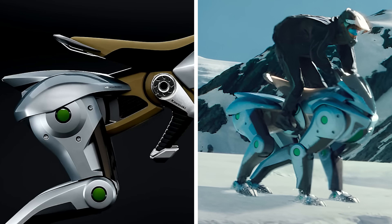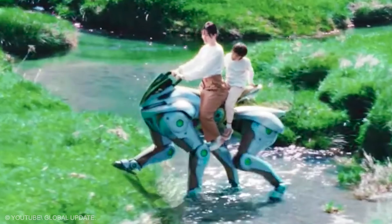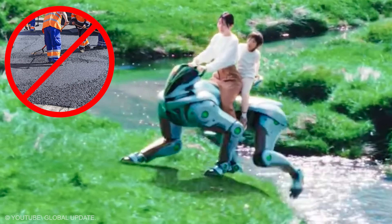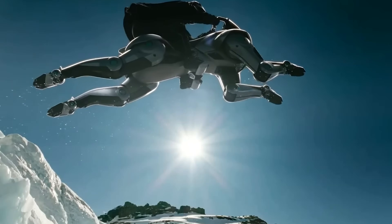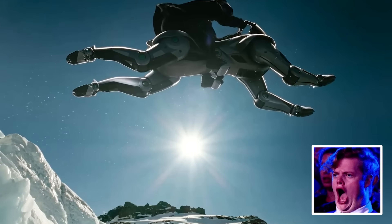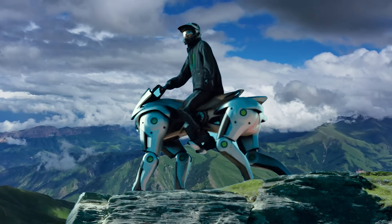On narrow switchbacks the body lowers slightly to increase stability. Imagine community rides through nature preserves without tracks to repair. When the path becomes air again, a shape with no wheels surprises you by flying without flapping at all. The ride ends and you are still upright, relaxed, and ready for the next hill.